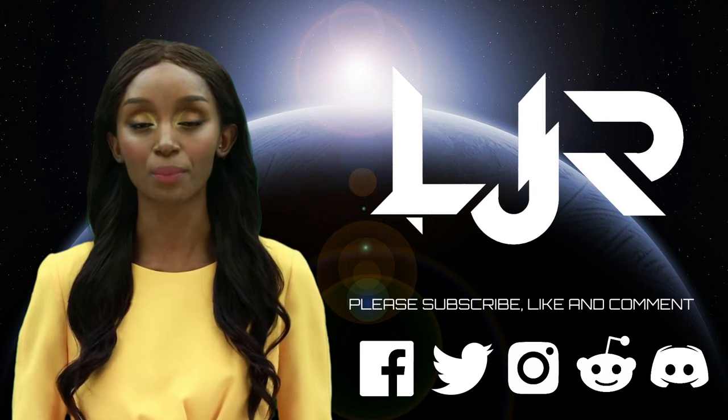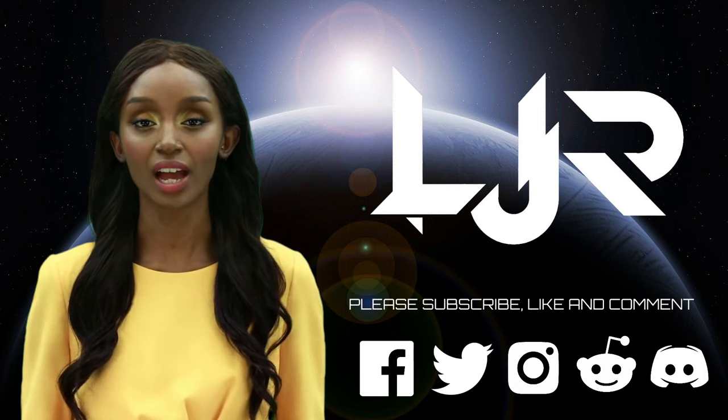Like and comment. Make sure you press the bell button as well. Now, I present to you our host, LJP Tech.